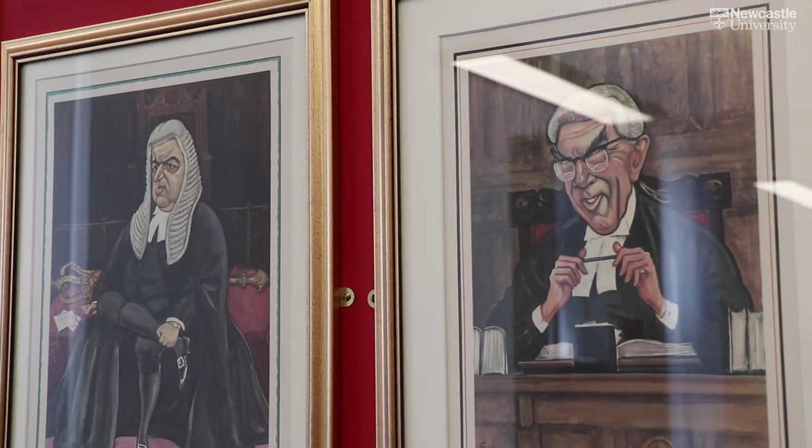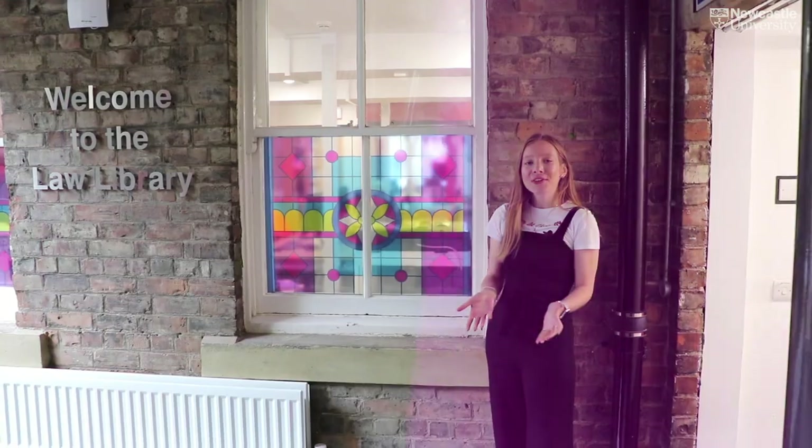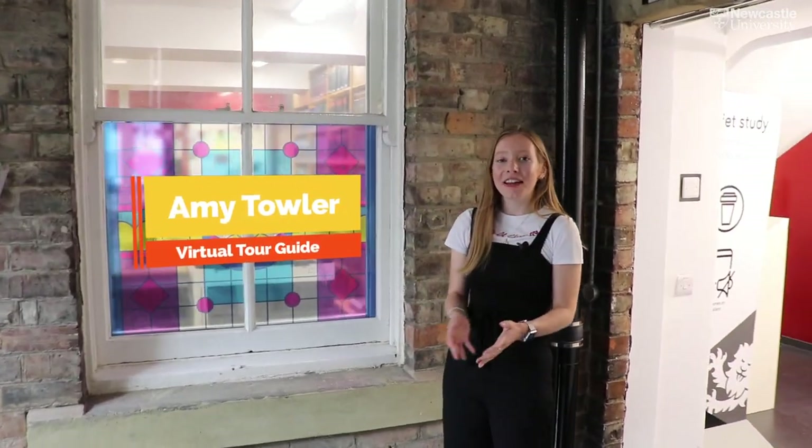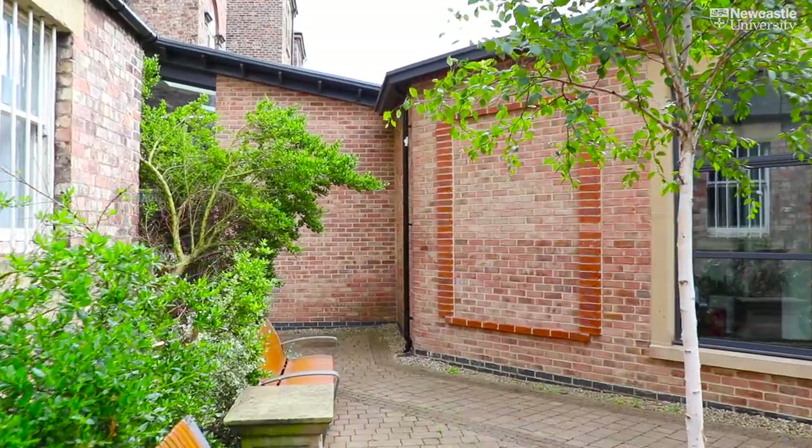Welcome to Newcastle Law School. We wanted to show you where you'll be studying, hang out, and where you'll hand in assignments whilst you're studying here. The Law School's a really quirky building and you'll find lots of different spaces where you can sit and study in between your lectures.